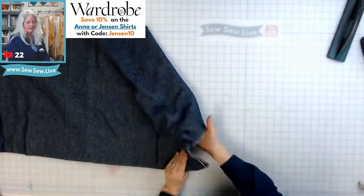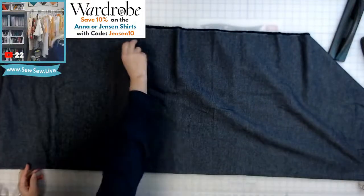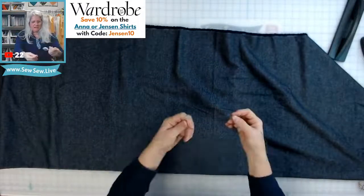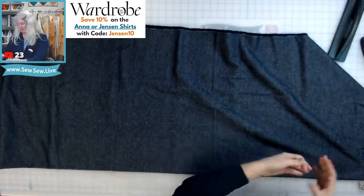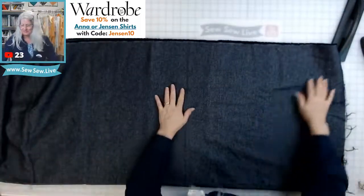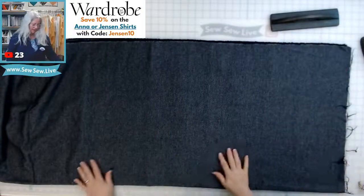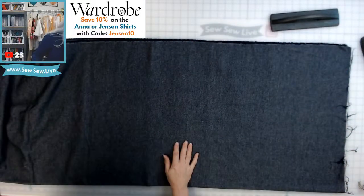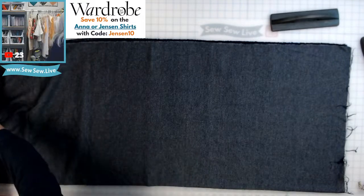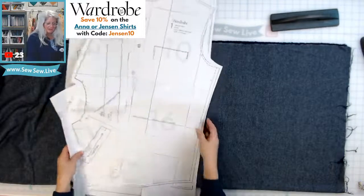I've got a new blade — whoop whoop! I also pre-washed this other fabric, a linen. It's really soft — the softest flannel I've ever felt. It doesn't feel itchy at all.